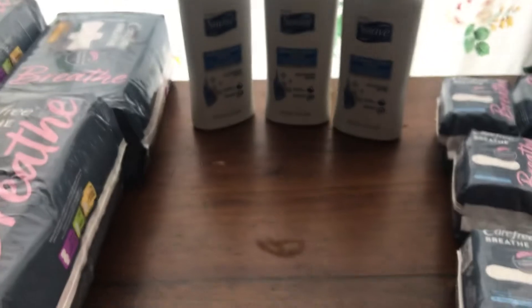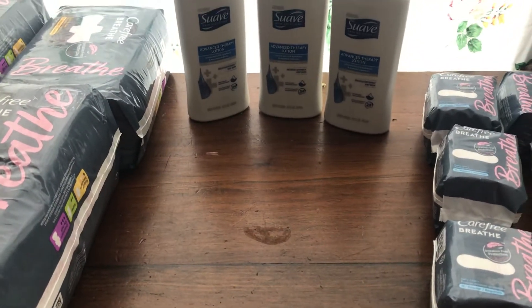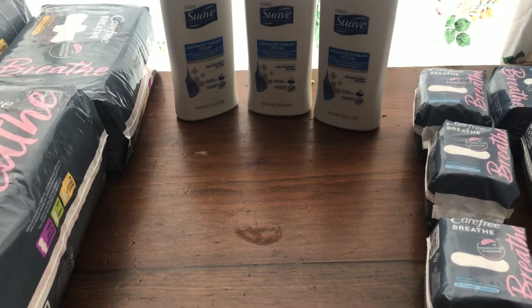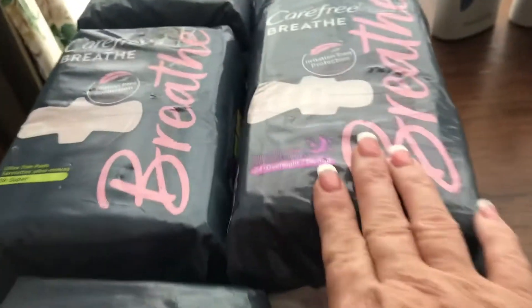I used a dollar coupon on the Suave lotion, making it 83 cents, and I got back a dollar from ibotta three times, so that gave me 17 cents in overage on each one. These Carefree Breathe pads are four dollars and 84 cents, and there's a four-dollar coupon attached to them, making it 97 cents.